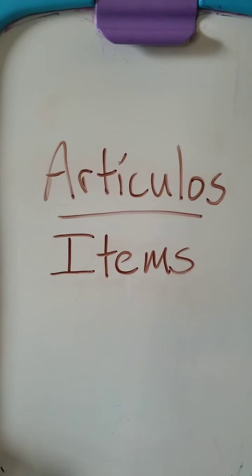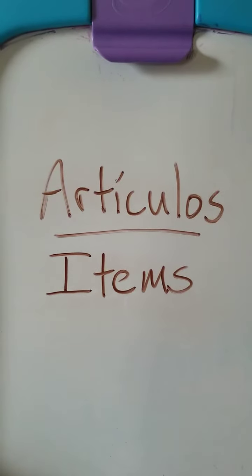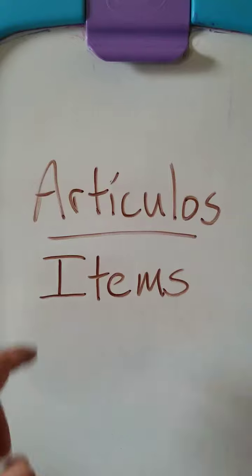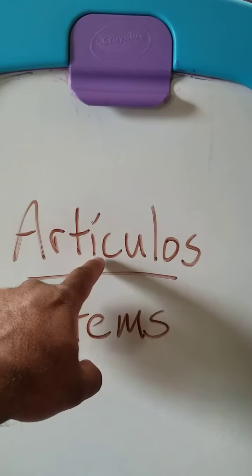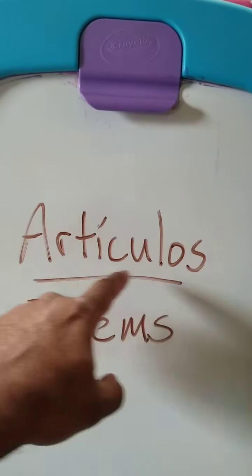Hey everyone, welcome to our last Spanish video of the year. Today we're going to learn about a few household items that we may need to know. The word for items in Spanish is artículos — a, r, t, i, c, u, l, o, s — artículos.